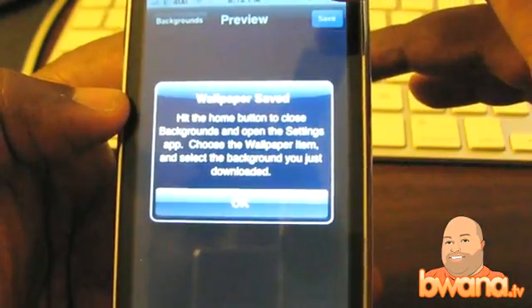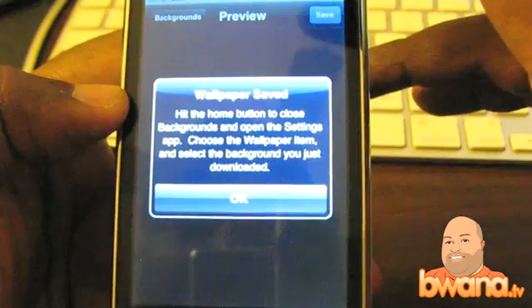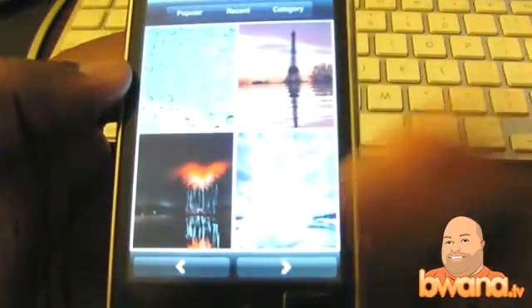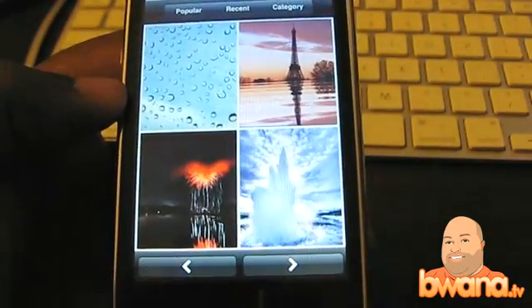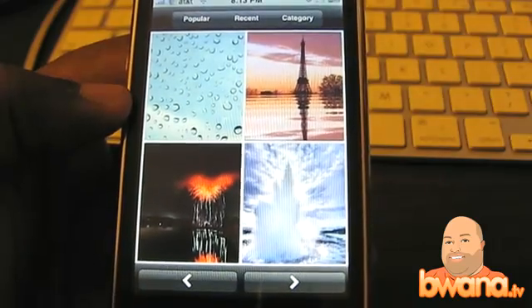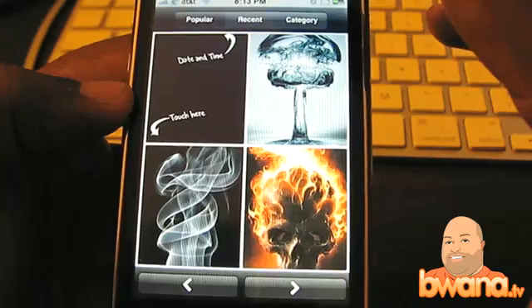It says: hit the home button to close Backgrounds and open the Settings app, choose the wallpaper item, and select the background you just downloaded. So it doesn't do that for you — that was one of the things I wanted it to do, actually set the background for me without telling me the steps. I'm going to submit feedback for this app and ask them to add that.